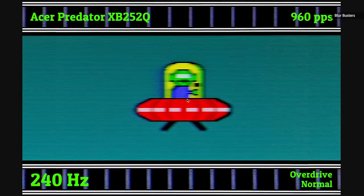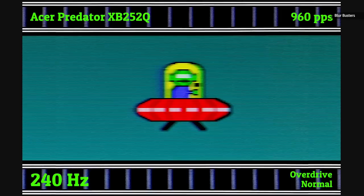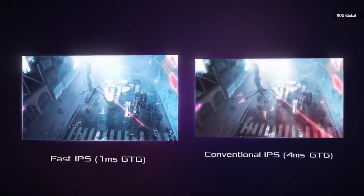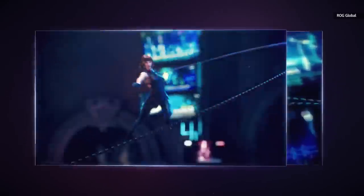It makes those gray-to-gray transitions way faster, and it really does cut down on motion blur and ghosting. Most companies have started using this, and they've also started advertising their gray-to-gray transition speeds, which are now much faster than that black to white to black.